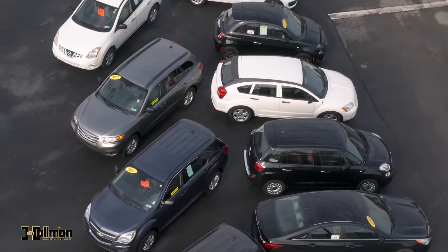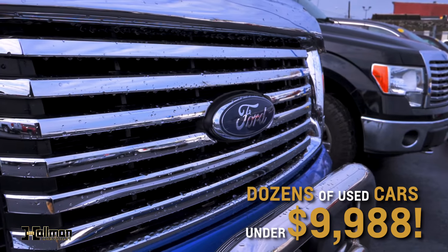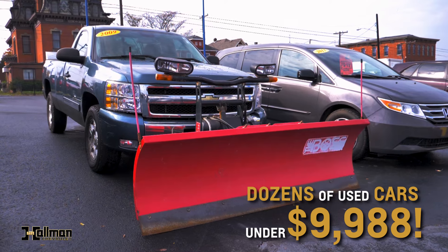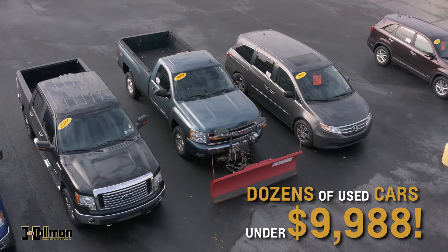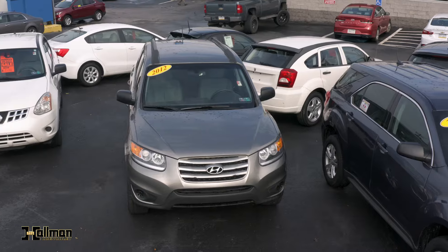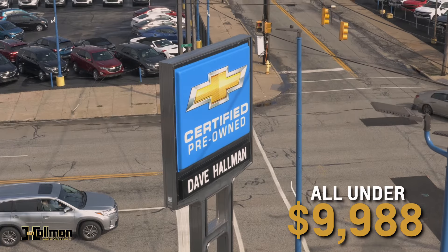Friends, it's Ben at Hallman Chevy where we have dozens of cars under $10,000. For just $9,988, we've got two 2011 F-150s, an 09 Silverado equipped with a snowplow, or how about a 13 Ford Edge, or a 13 Honda Odyssey with seating for seven, leather, navigation, the works. All of these are just $9,988, under $10,000, ready for immediate delivery.